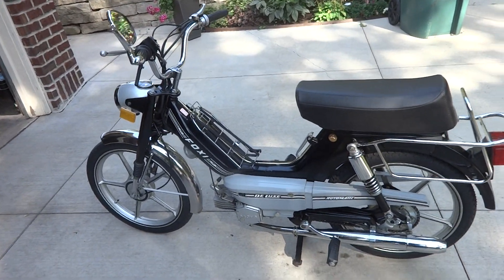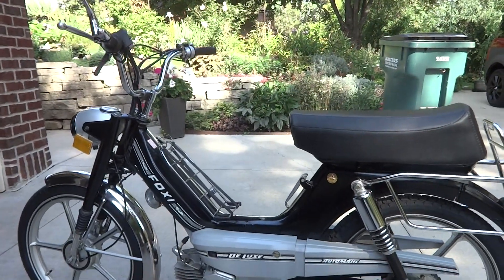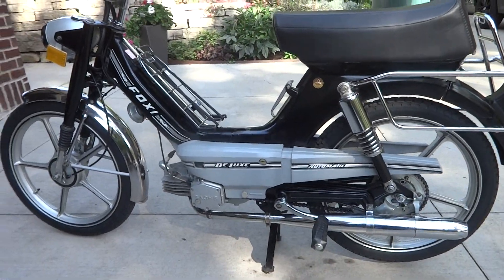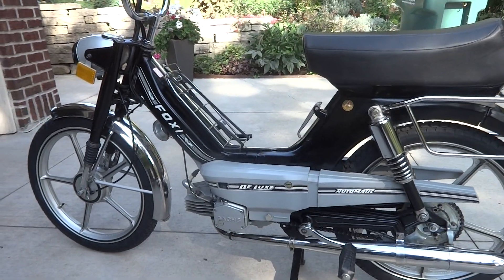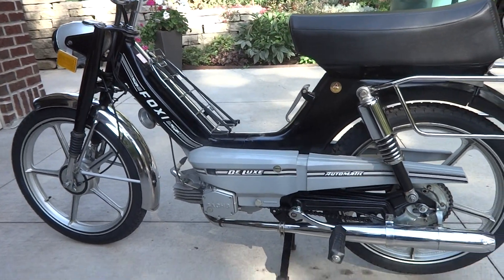I'm making a video to showcase my vintage 1977 moped. It's actually a very rare moped. This is a KTM Foxy Deluxe Barron model.